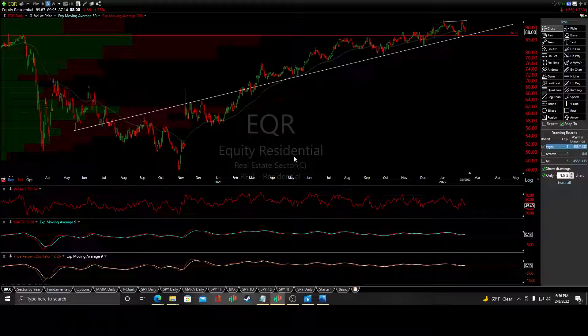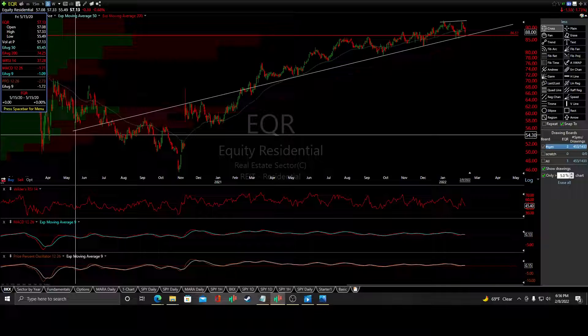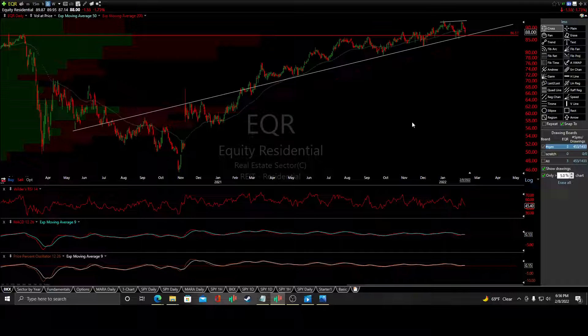This is a potential short trade setup for EQR. I have a primary trend line here with plenty of reaction, validated through all its wicks and candles. It's really amazing the kind of reaction it's gotten thus far, right off the 2020 May lows. We've put in bearish and negative divergences that have developed in all three indicators.